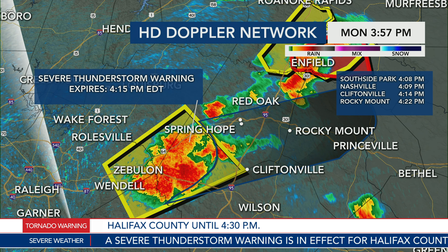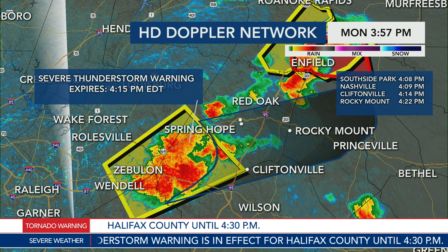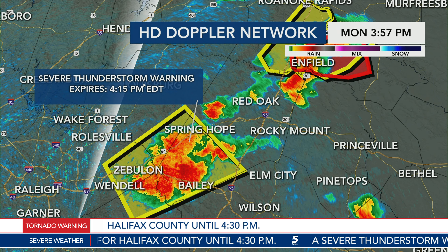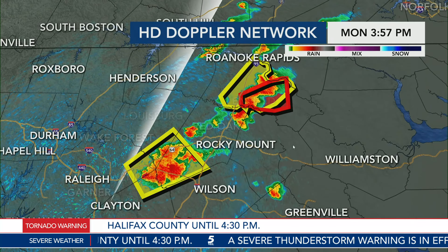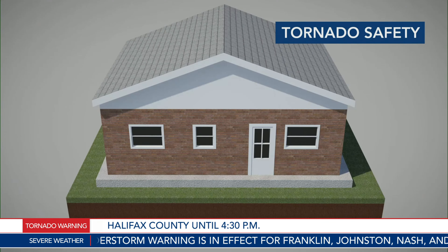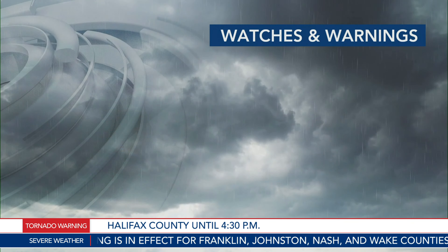That's just over 10 minutes from now. Cliftonville, 4:15, and Rocky Mount just after 4:20 PM. So you've got just about 25 minutes in Rocky Mount until this intense thunderstorm arrives. We're going to keep a close eye on it as it moves closer and into an environment that's more ripe for some rotation. I want to remind folks the difference between a watch and a warning.